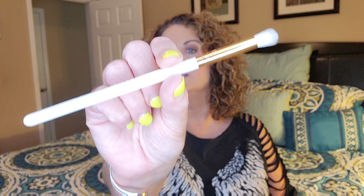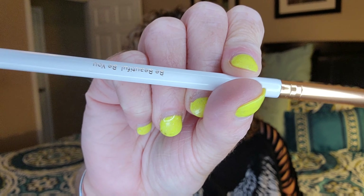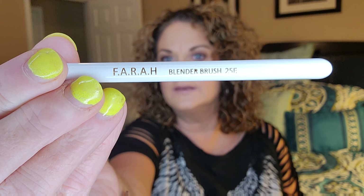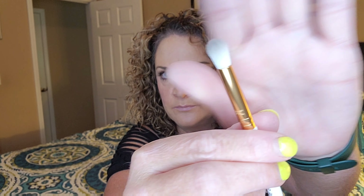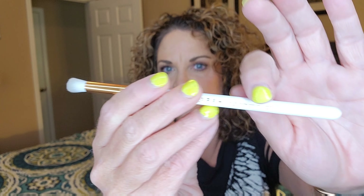The first thing poking out of my bag is this Farrah brush — it says 'Be Beautiful, Be You.' It is a Farrah blending brush 25E, very pretty with a different color on the ends. Feels nice — I will definitely use this.